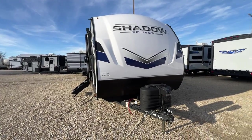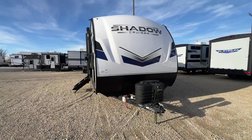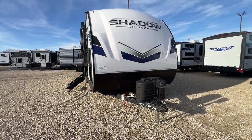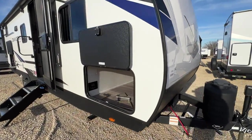Well hello everyone, it's Patty at Parkland RV Center in Leadington, Missouri, and today I want to show you the 2024 Cruiser RV Shadow Cruiser 250 BHS. It's a great little bunkhouse. It's half-ton towable and it's an extended season RV.